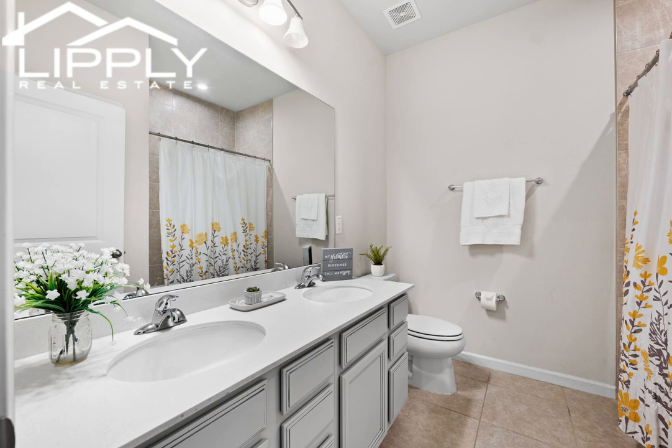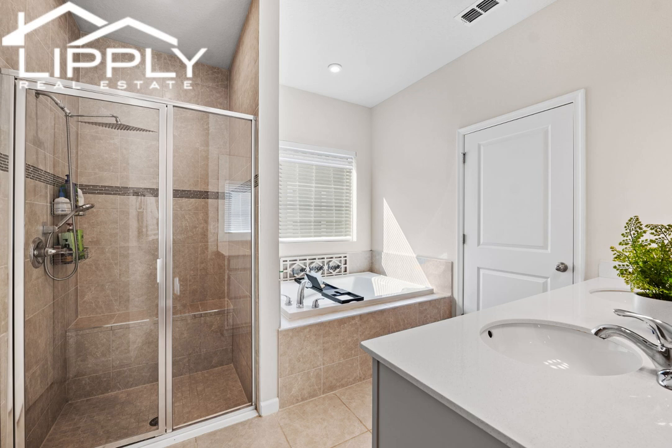You will appreciate the expansive living area, including a flexible offset area perfect for a desk and reading nook.